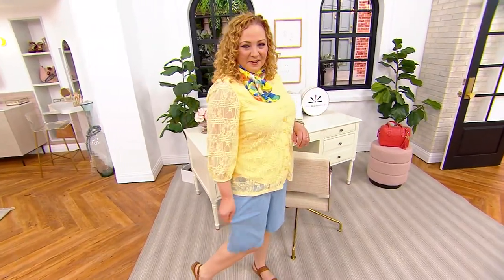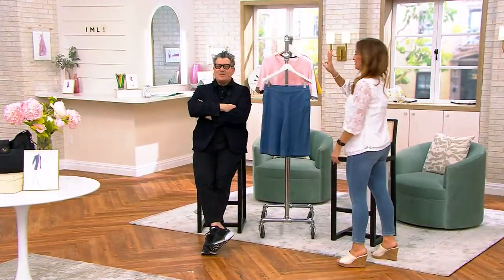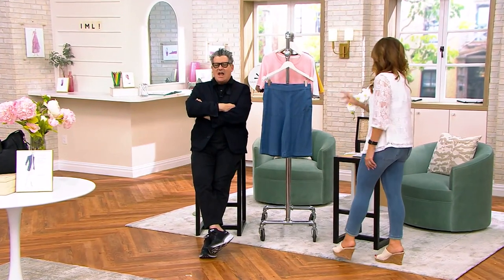For the stretch chambray short. All three of those words say like perfect summer apparel to me. I know, that's what I think too — chambray, stretch, short. Check, check, check.